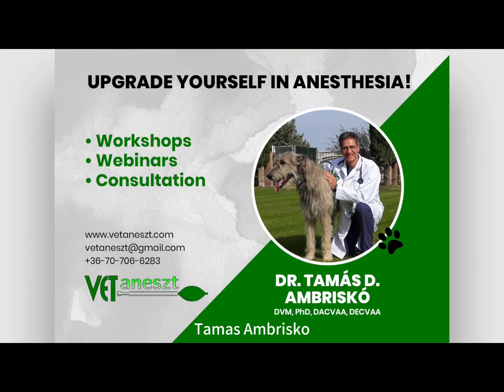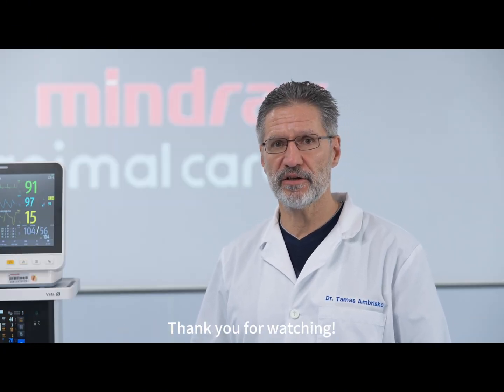My name is Dr. Tomás Ambrisko, and I'm a veterinary anesthesiologist. Thank you for watching.